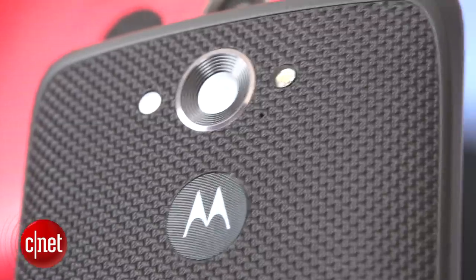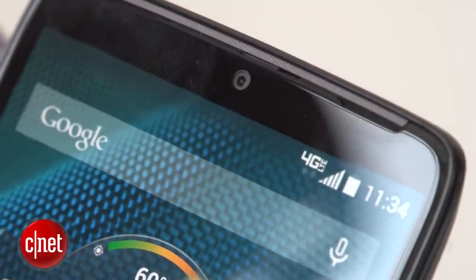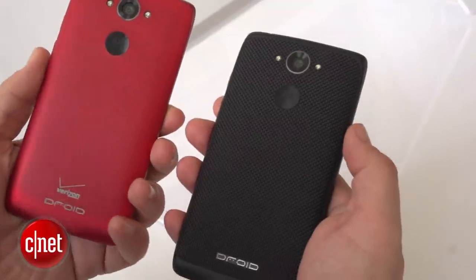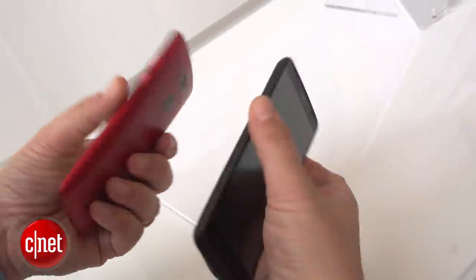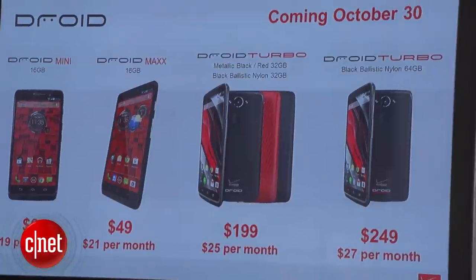It also has a 21 megapixel back camera, shoots 4K video, 2 megapixel front camera, 1080p. It's got ruggedized designs on the back — metalized glass fiber or ballistic nylon — red or black. Comes with 32 gigs of onboard storage for $199, 64 gigs for $249.